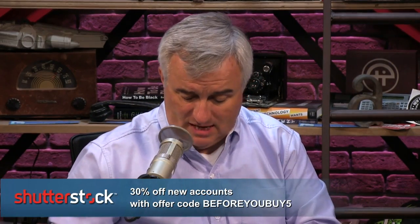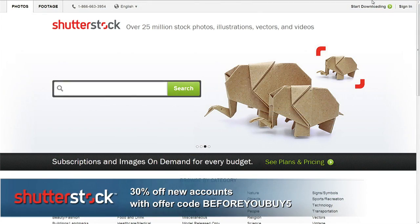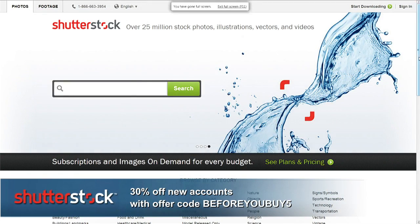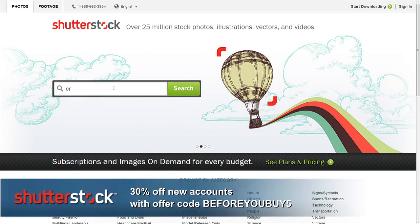If you pull up Shutterstock.com, you'll find something pretty amazing — not just 20 million images, photos, illustrations, vectors, and video clips, but a search engine that lets you search by name, emotion, and color. They've got a color wheel that lets you find objects within a color palette.